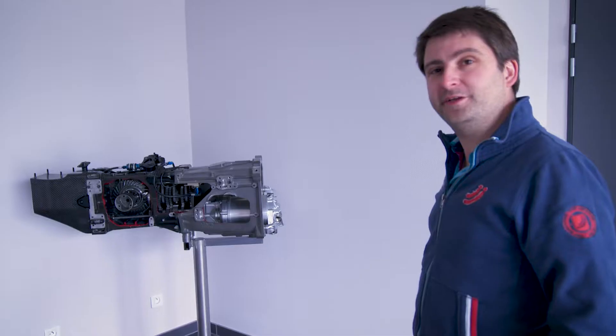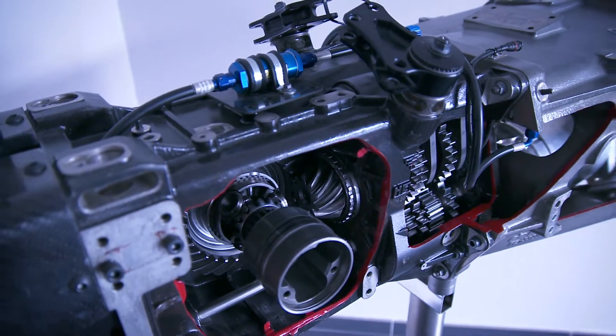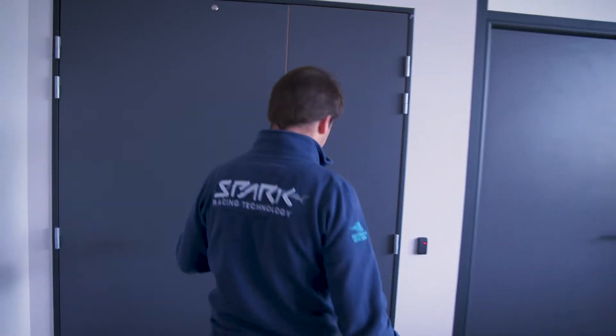Here is the season one powertrain — actually, this is one of the very first prototypes that we've built, with a five-speed gearbox. It's kind of a historic powertrain. So let me show you a bit how we are working.